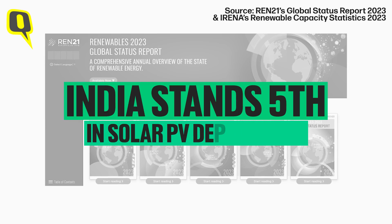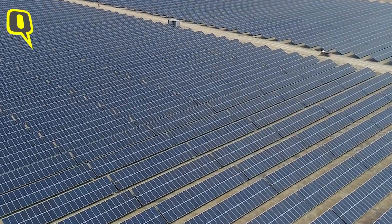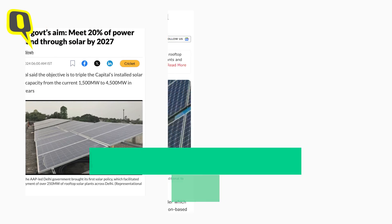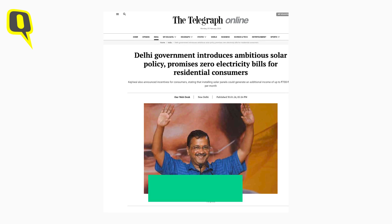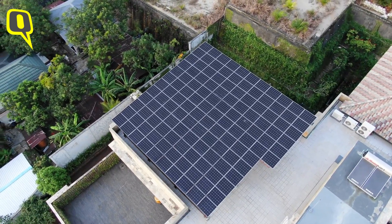But that's just fine, and it's not that bad. Globally, India stands fifth in solar PV deployment. And now, Delhi is making some serious moves in solar power generation. Chief Minister Arvind Kejriwal introduced the Delhi Solar Policy 2024, aiming for 4,500 megawatt by 2027, at a budget of 570 crore. And the real push is to get residential consumers involved.